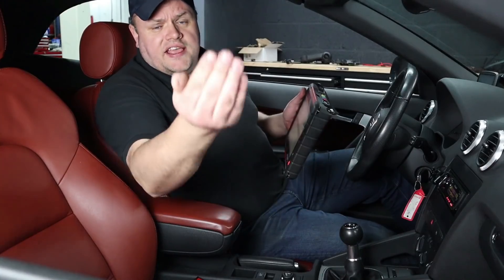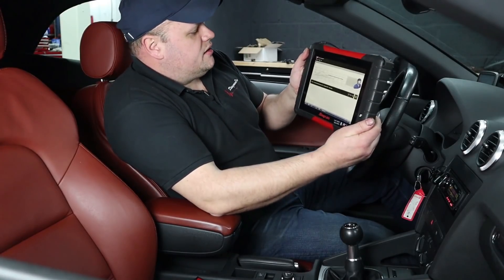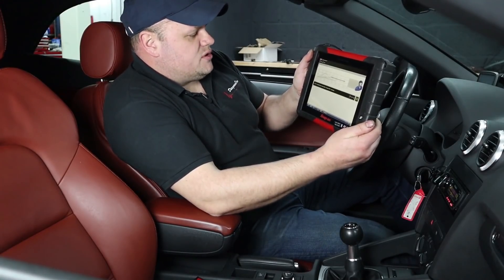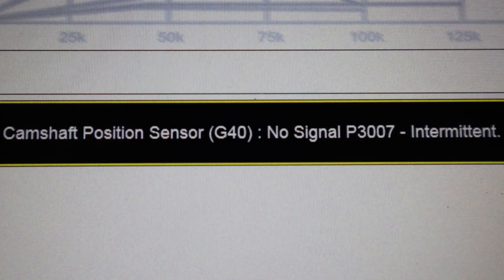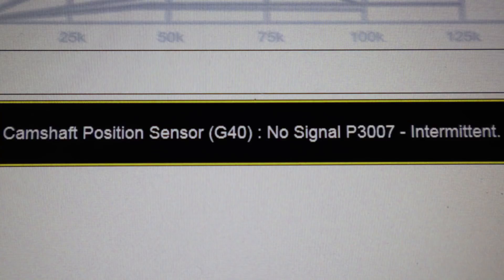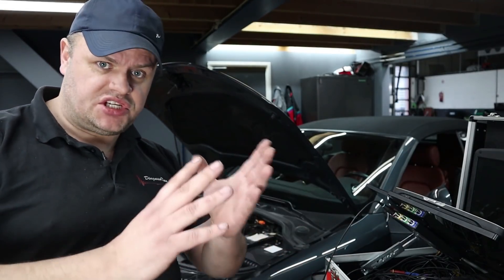In the next step we're going to hook up a scan tool, and hopefully there is a fault code stored that could lead us in the right direction. I scanned for codes and there is a code stored in the PCM: P12295, camshaft position sensor G40, no signal. Notice how the code is intermittent. So we've got a fault code stored for the camshaft position sensor.